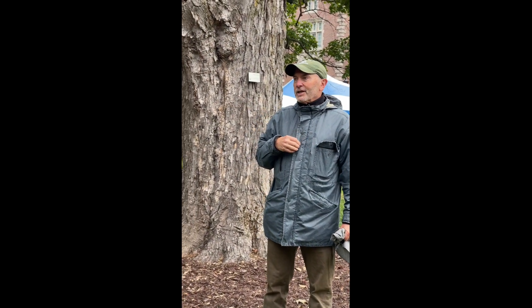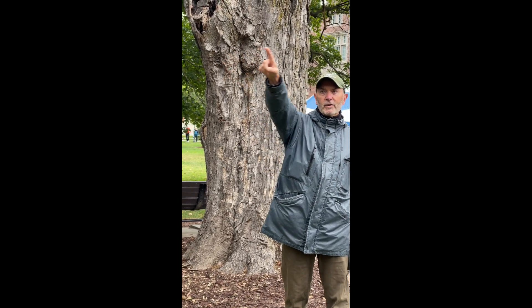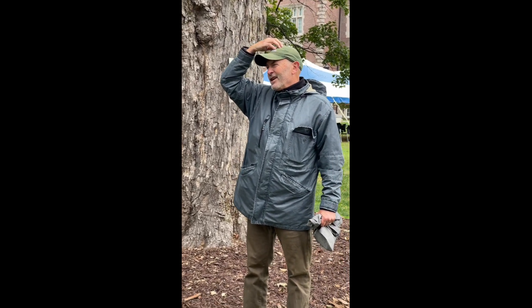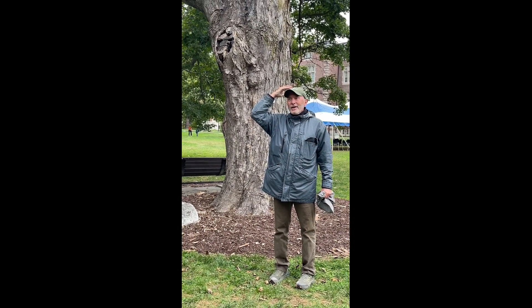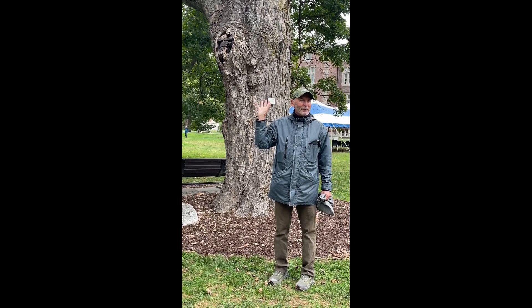A few years ago — maybe two years ago — an individual who I will not name, but who lives in that house over there and works in that part of campus, started putting out the suggestion that maybe it's time for this sugar maple to have its day, because it's perhaps not the most aesthetically pleasing sugar maple at the moment.